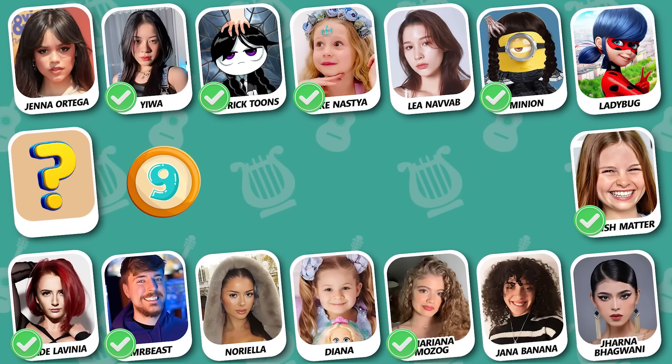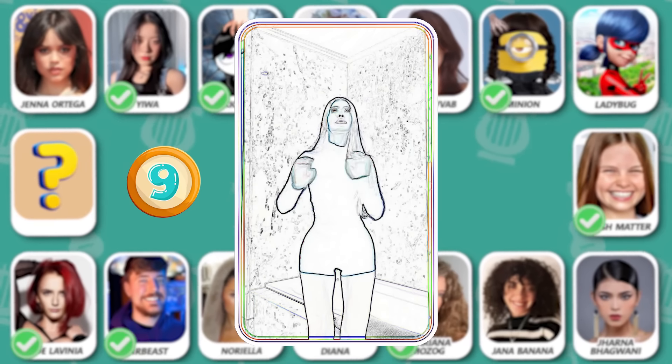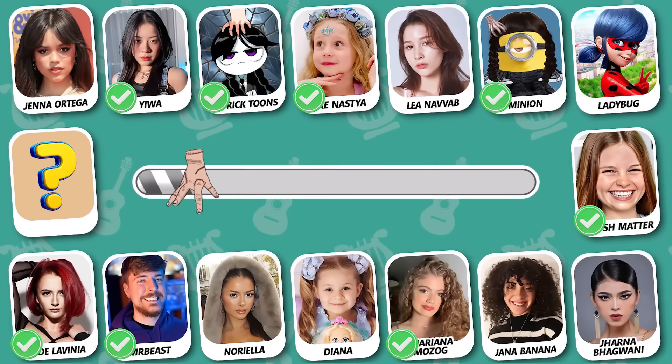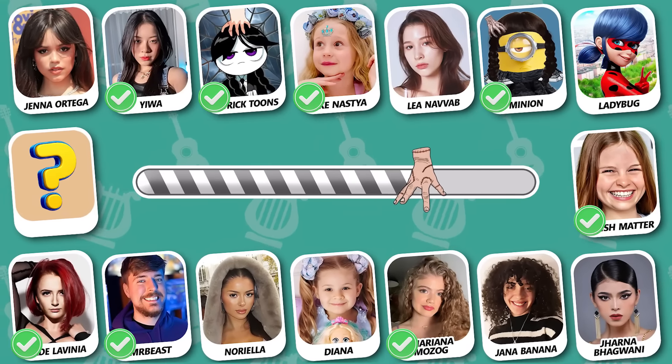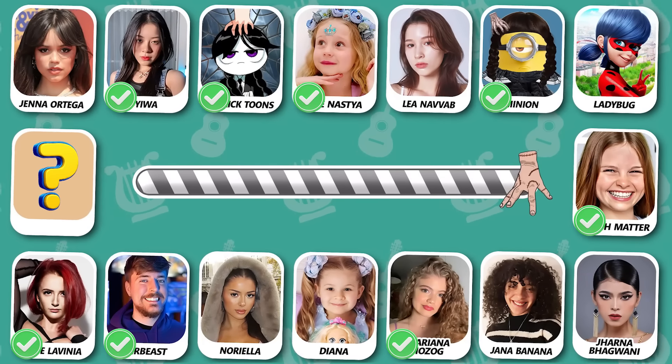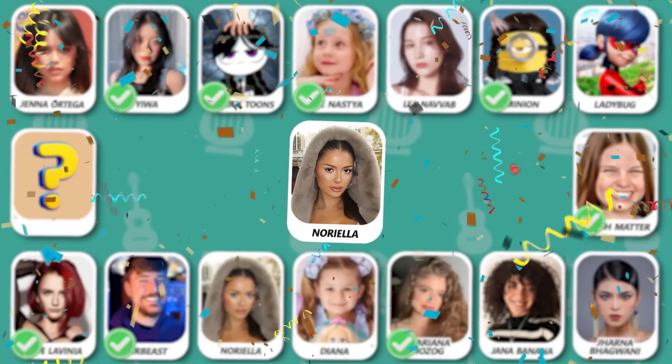Can you see who this is? Yes, this one is Noriella. She really has great dance moves!